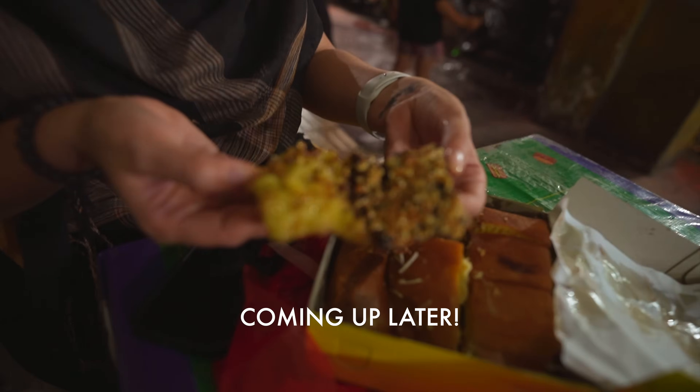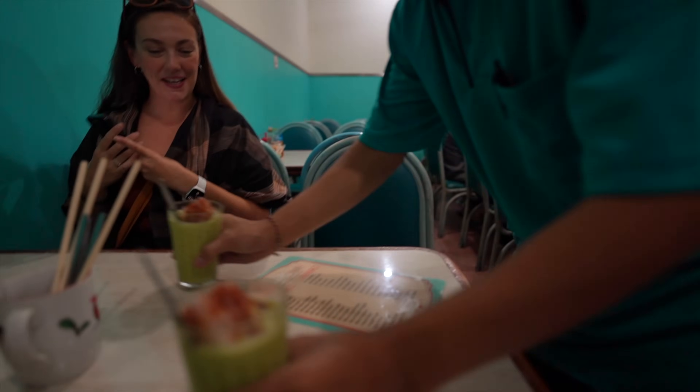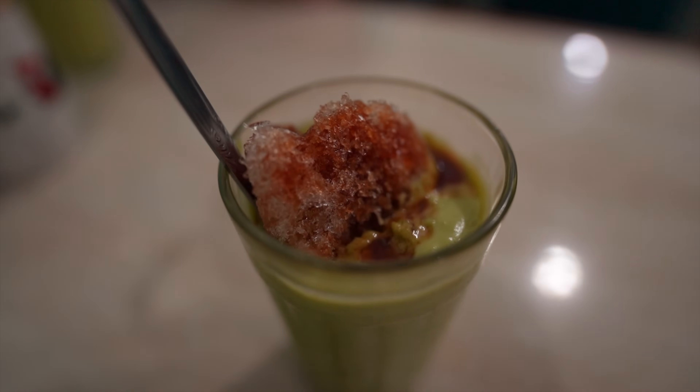I love that since we've been traveling in Southeast Asia, noodles have become breakfast for us. That's something I would have never imagined, but now the thought of eating something so sweet and heavy in the morning — like waffles or pancakes — just feels not right.